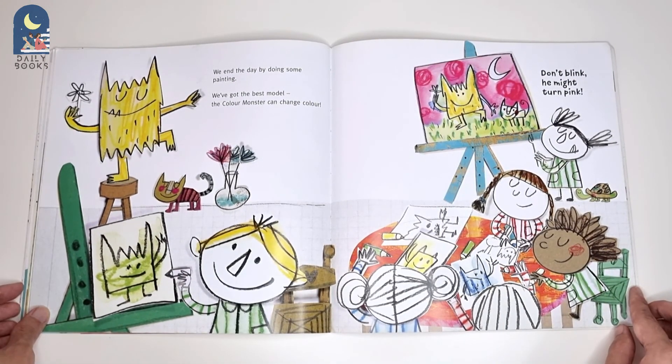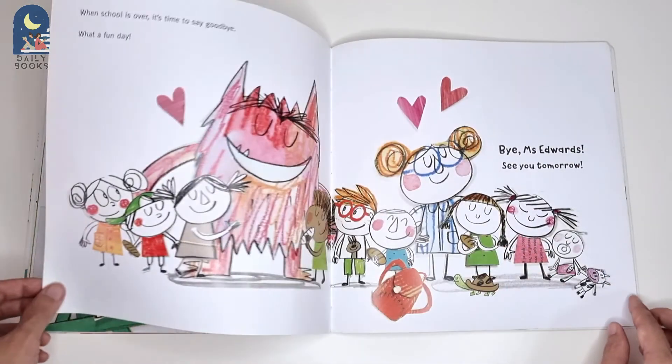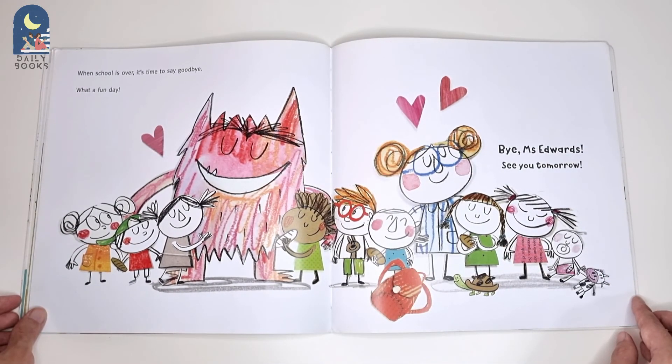We end the day by doing some painting. We've got the best model. The Colour Monster can change colour.